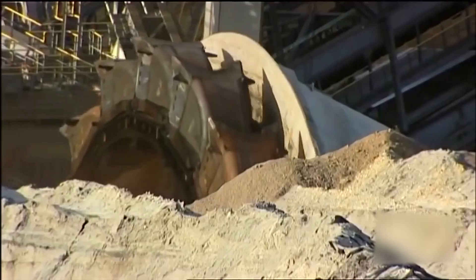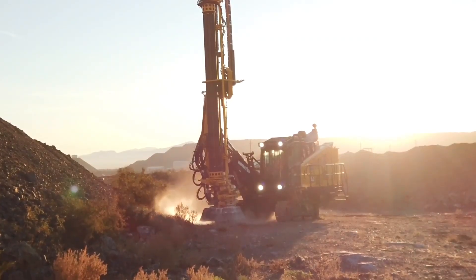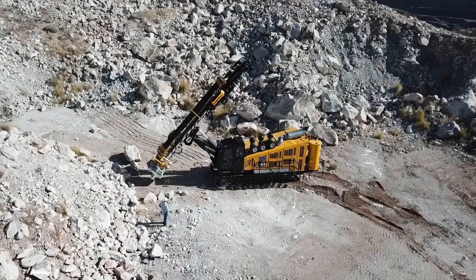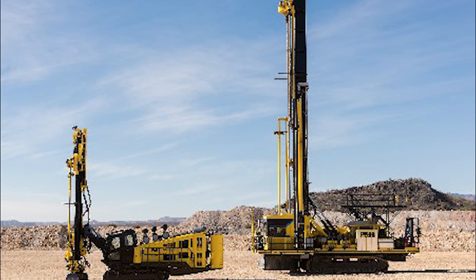But drills are required to create holes to provide access when the veins are much deeper. A blast hole drill is among the most powerful alternatives, and Komatsu has introduced a new range that is more robust than ever before.